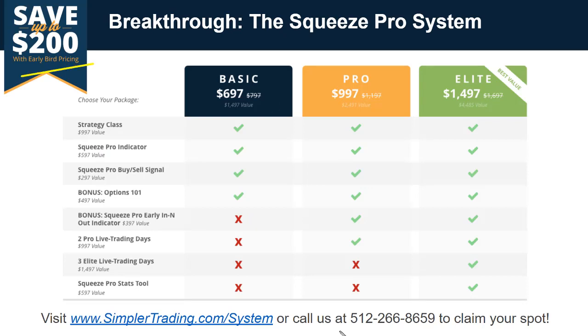There's still an early bird discount of up to $200 off. The Elite package normally goes to $1,697 — right now it's $1,497. It includes the Saturday strategy class, the Squeeze Pro indicator, buy and sell arrows, an options course, Early In and Out updated for Pro, two live trading days plus three bonus live trading days, and the stats tool. The Pro version includes everything except the bonus three days and the stats tool. The Basic version includes the strategy class, the Squeeze Pro indicator, buy and sell arrows, and Options 101. Visit simplertrading.com/system.